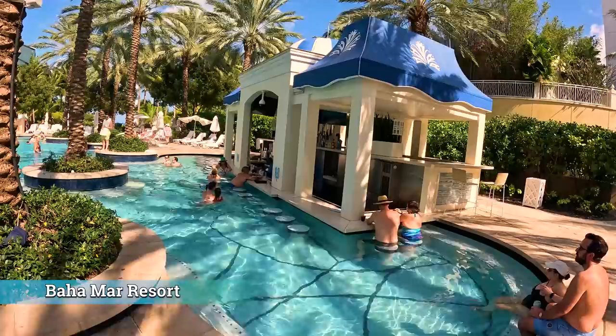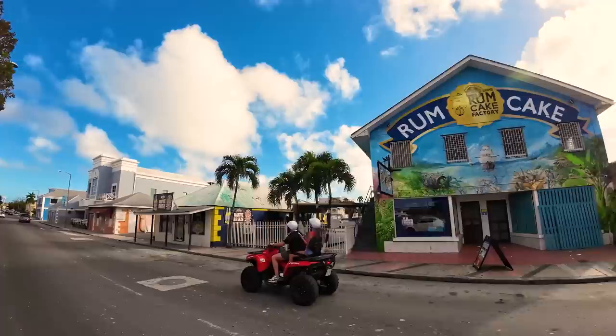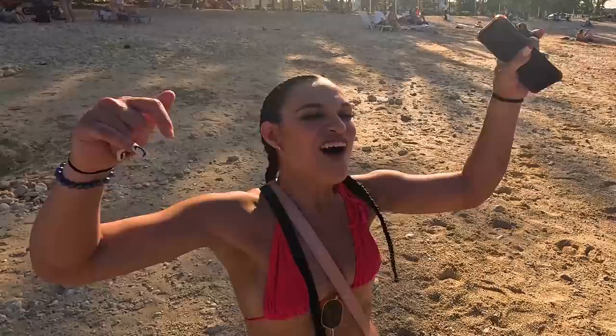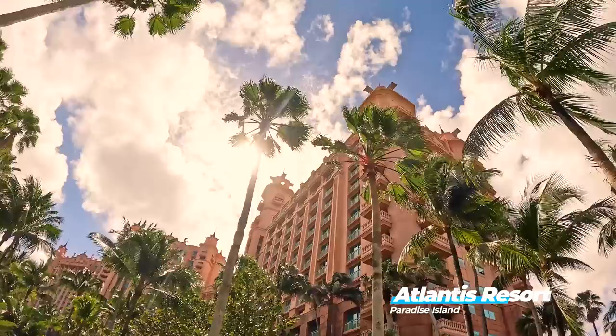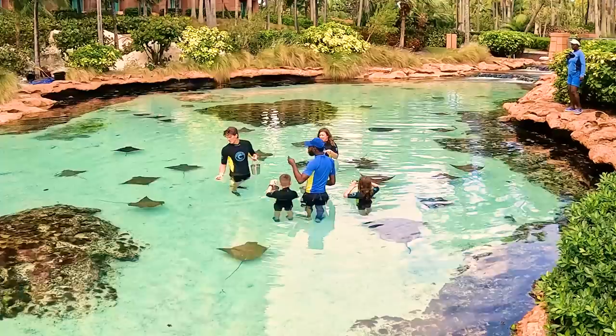Over 700 islands, soft white sand beaches, crystal turquoise waters, and gorgeous resorts help make this country rank as one of the world's best vacation destinations. Nassau, Bahamas — another day in paradise. Welcome to the Bahamas. In this video we'll take you inside four of the top resorts of Nassau and one really good Airbnb.